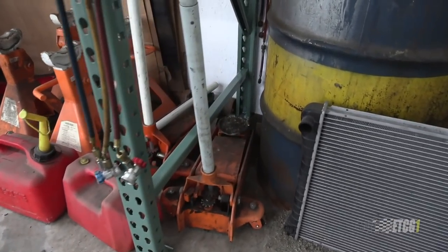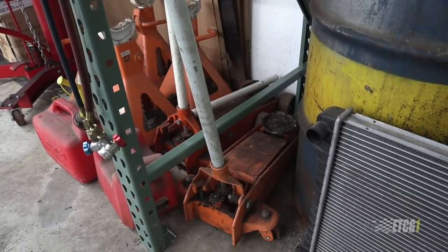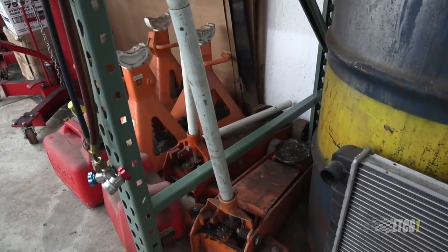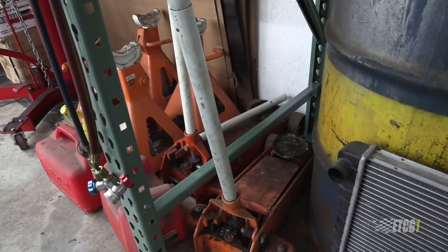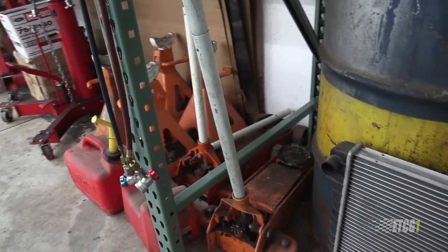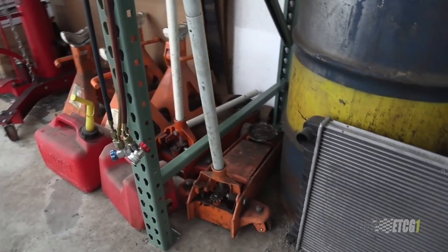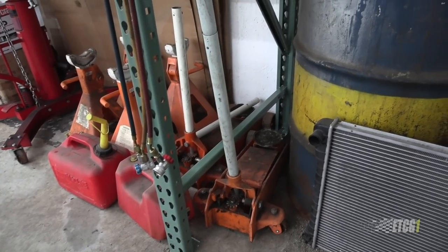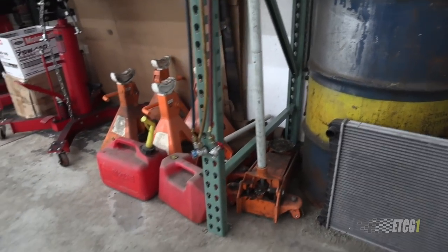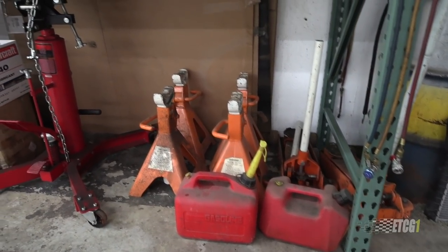These two floor jacks — I've had these forever, you've seen them in many videos. And I believe I'm going to get rid of both. One of them doesn't work really great, the other one works sorta, and they're just worn out. So in order to save space, I intend to get rid of both and just replace them with a single new floor jack to use on this side of the shop. These gas cans are empty, but in case I need gas for something I can do that.